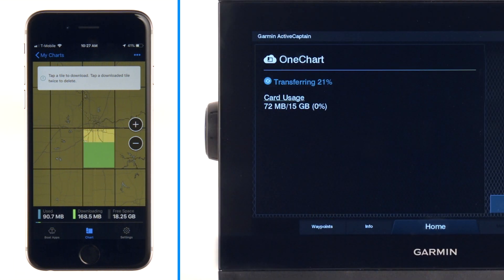Now that your newly updated map is downloaded, the next time you connect to your chartplotter over Wi-Fi, ActiveCaptain will automatically sync the updated map content to your chartplotter.